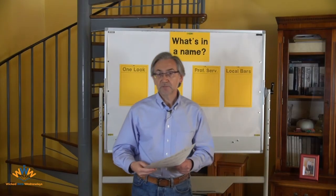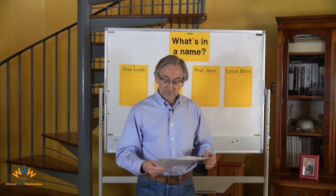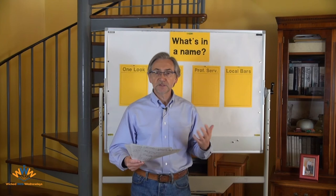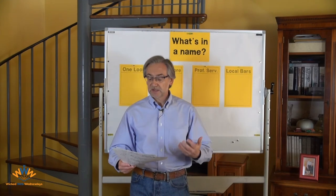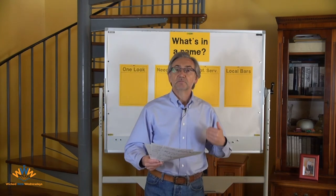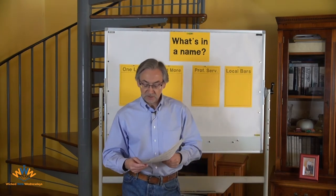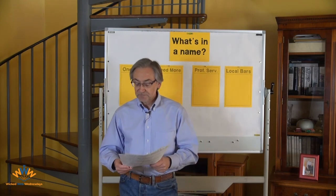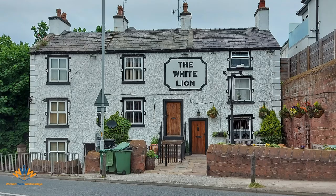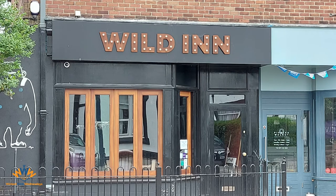Now let's finish off with three bars. I'm going to give you the names and photographs of three bars and I want you to pick out which is which. One of them is the archetypal long-established English pub — been around for years and is exactly what you'd expect. Another is a more recent bar, a refit of another building. And the most recent bar on the block is a trendy cocktail bar owned by two young brothers. Which is which? Here they are: The White Lion, The West Kirby Tap, and The Wild Inn.